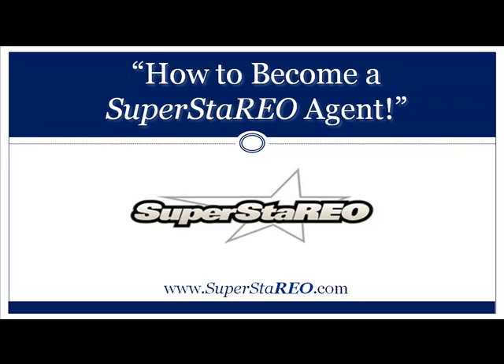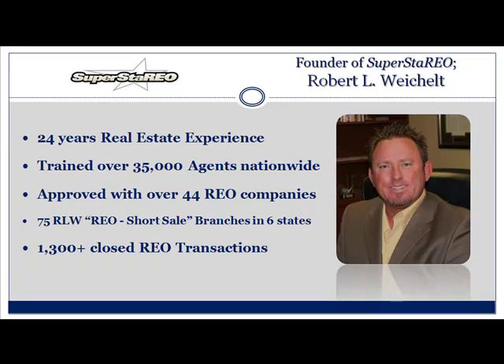Hello and good afternoon. What we're going to talk about today is how to become a Superstario agent. Who am I? I'm the founder of Superstario. My name is Robert Weikelt. I have 24 years of real estate experience. I've trained over 35,000 agents nationwide. I'm approved with over 44 REO companies. I have 75 RLW, REO, and short sale branches in six states, and I've closed over 1,300 REO transactions.